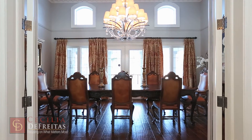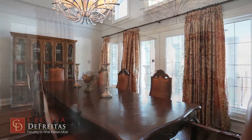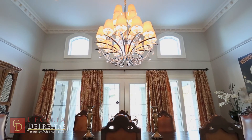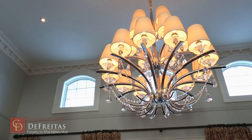You will enjoy many dinner parties in this grand and elegant dining room. The ceiling height soars to 13 feet and is adorned by a stunning three-tiered dining room light fixture. The crystal teardrops reflect the sunlight pouring in from the oversized palladium windows.